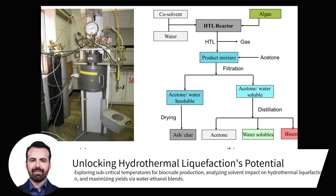Hydrothermal liquefaction has been widely studied at subcritical temperatures for efficient biocrude production. Researchers have found that even at temperatures lower than water's critical point, reasonable yields can still be achieved with diverse biomass types.